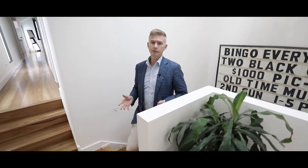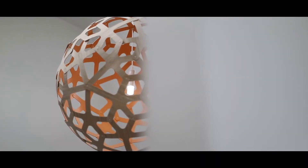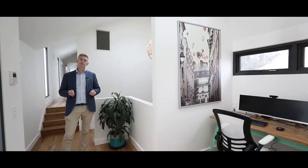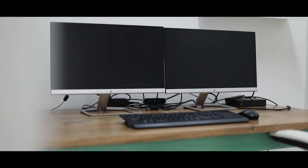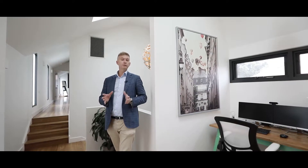As you come up the beautiful timber stairs, you arrive at the foyer space on the second level. This house has been so well designed — you can see the architect and builder have gone to a lot of effort to create natural light. You've got beautiful cathedral ceilings throughout the whole second level. In this foyer area you've got the home office just here, and at the front of the house you've got the third bedroom with built-in wardrobes.